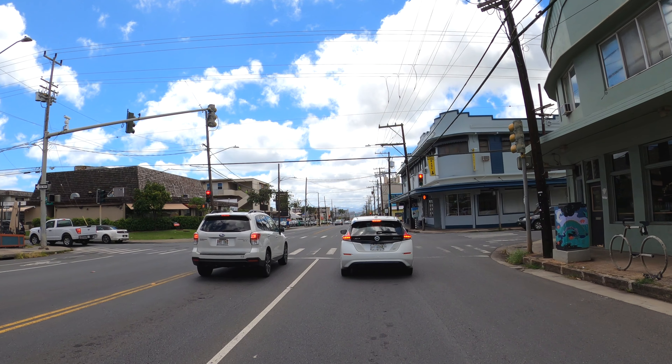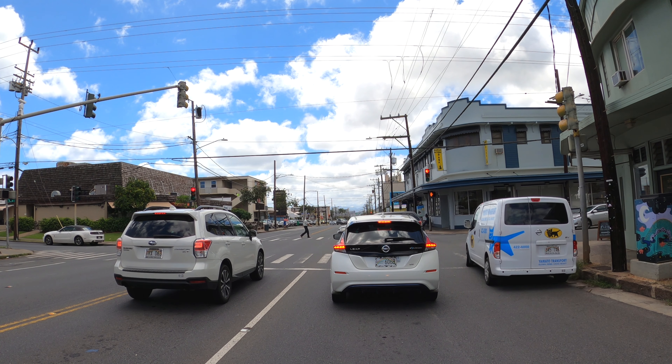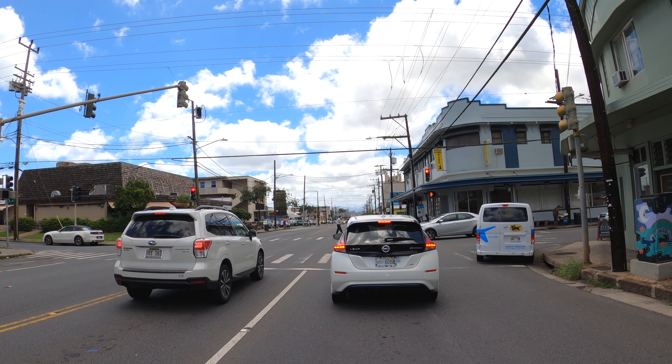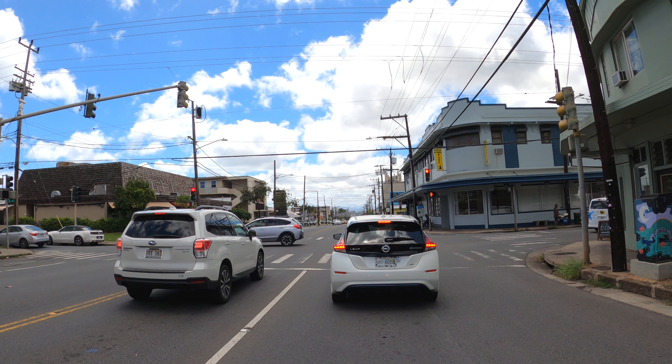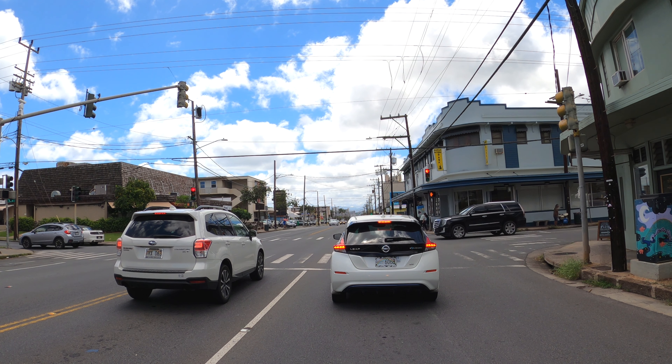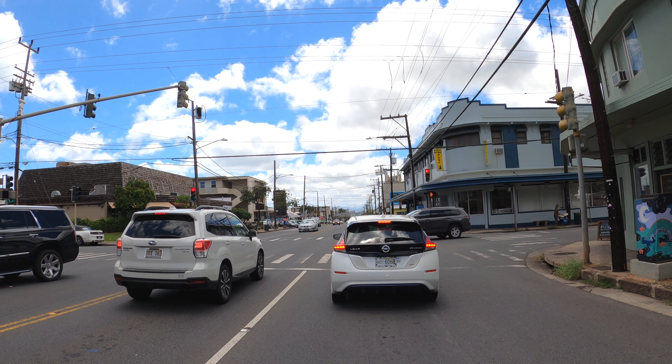Palolo Valley would be on the right side if you go that way, and the residential Kaimuki area would be on your left side. That van with the cat on it is a delivery service — you see them all over in Japan, so I was surprised to see them in Hawaii also. It's pretty cool.